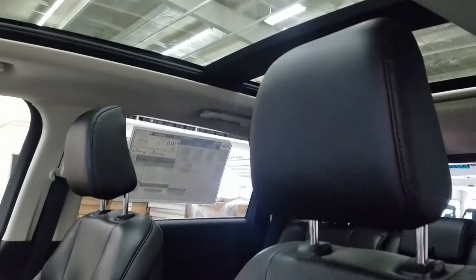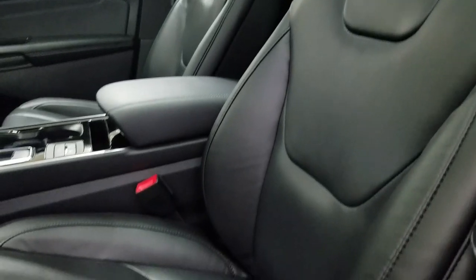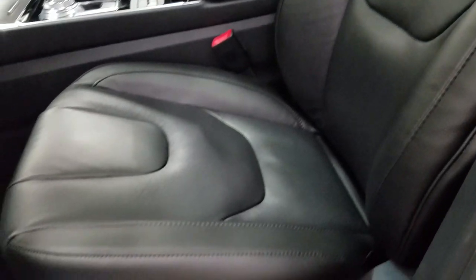And as we look down at our interior, we have beautiful black leather seating that comes with fully adjustable seats with lumbar support for both driver and passenger.